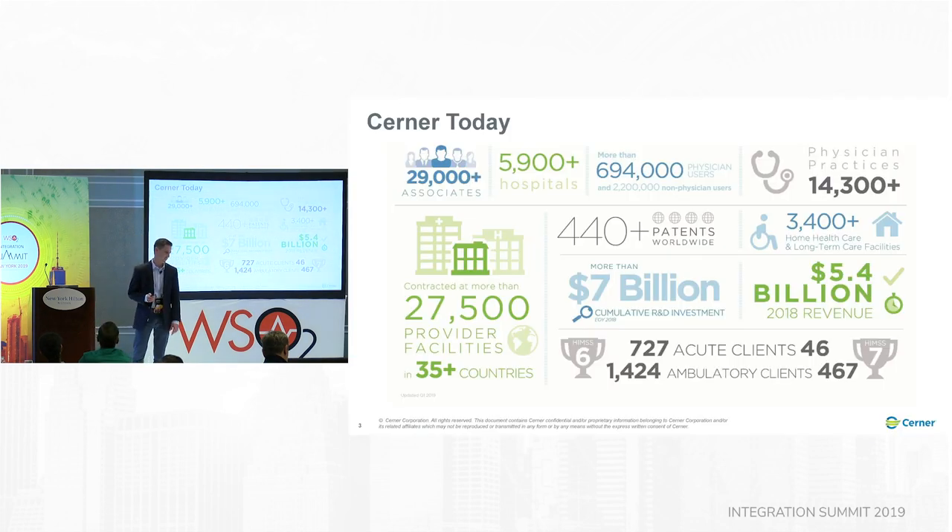Who is Cerner? Cerner's a $5.5 billion a year company. We're in the healthcare IT space. We're a global company — we do business in over 35 countries. We're about 29,000 associates, and those are my clients in corporate IT. We have over 3 million users of our clinical software and over 27,500 different provider facilities.